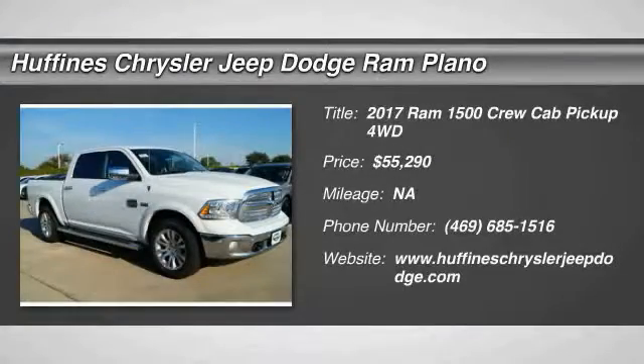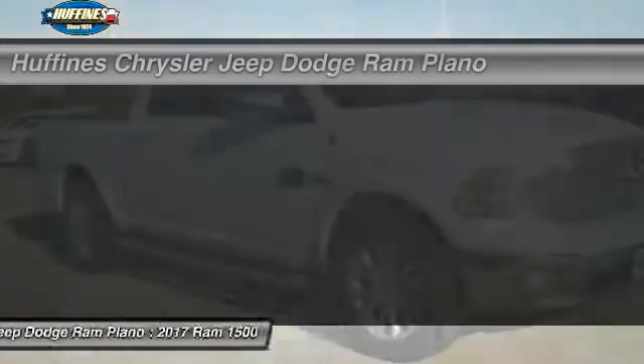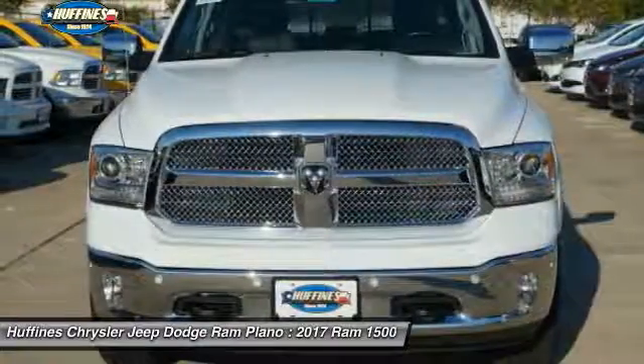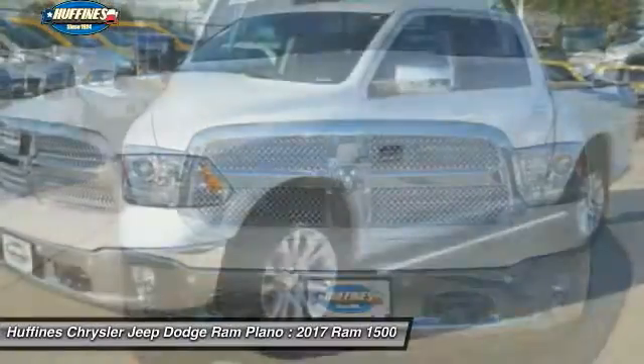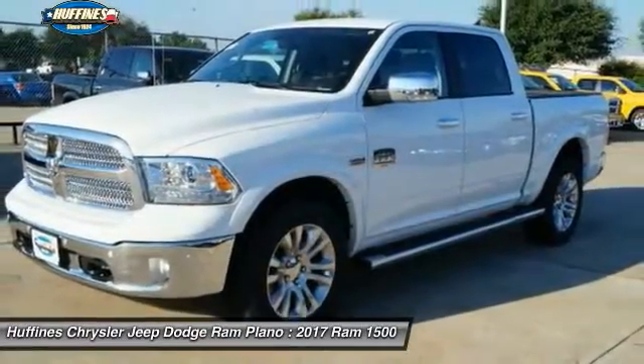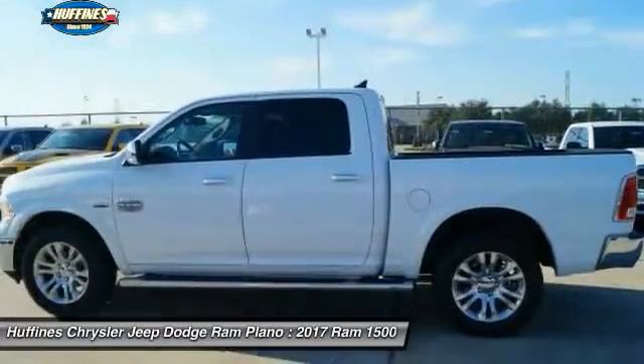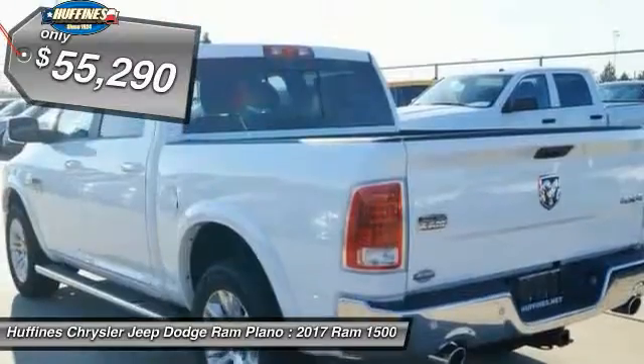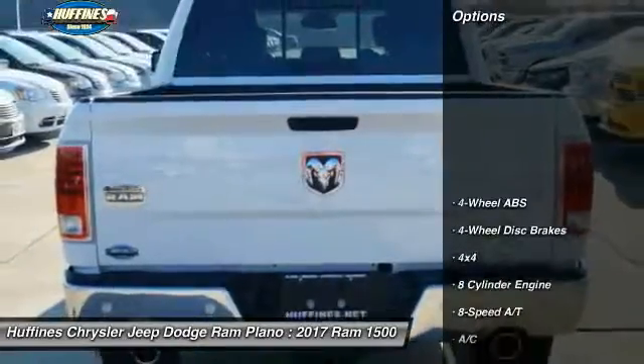The 2017 Ram 1500. When the Dodge Ram 1500 went against the Chevrolet Silverado, Ford F-150 and Toyota Tundra, which are all excellent trucks in their own right, the Ram took home the prize for its well-rounded strengths and is priced below $60,000. Here are some of this vehicle's great options.